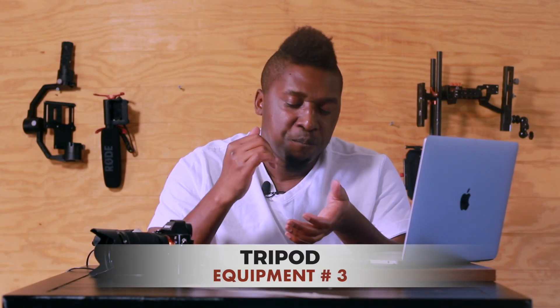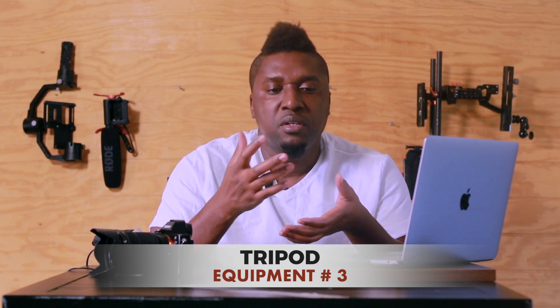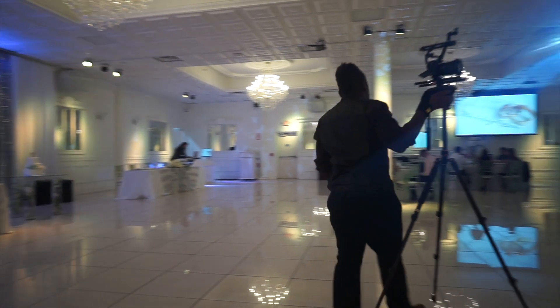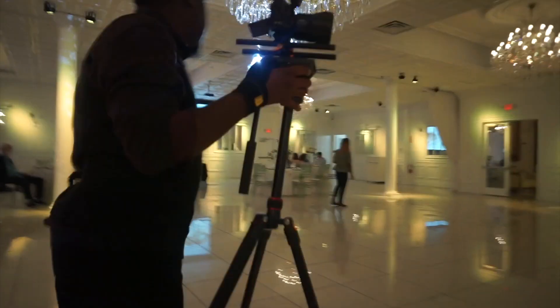Number three is a good tripod. A tripod frees your arms during long ceremonies — some ceremonies run an hour and forty minutes. You're not going to hold your camera the whole time.